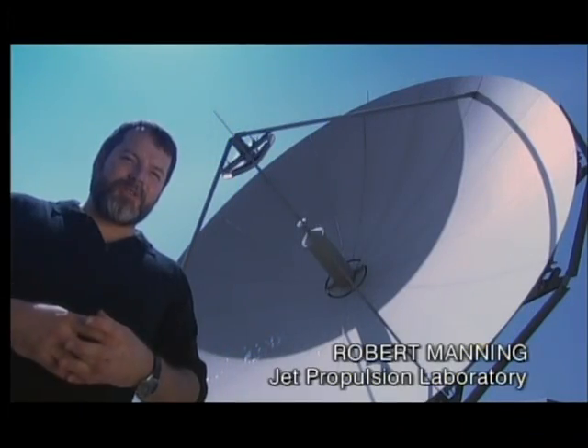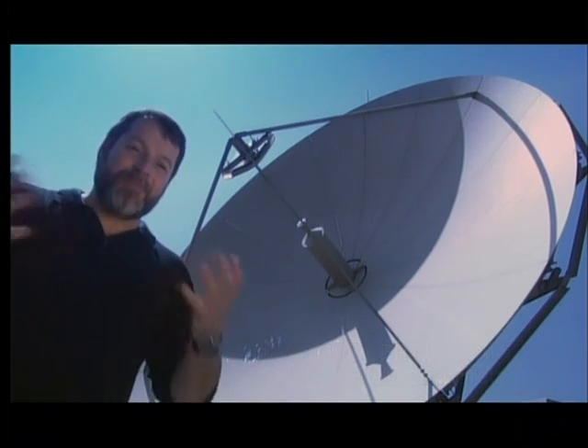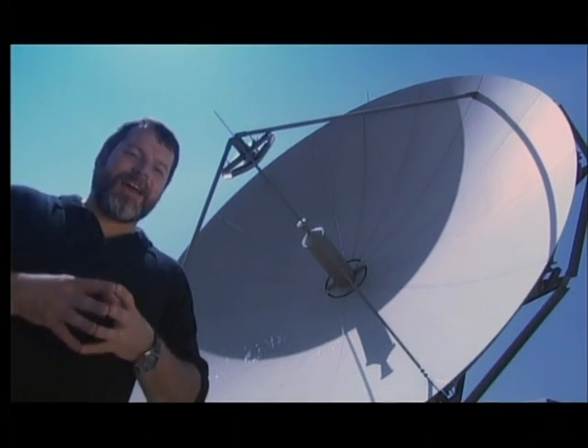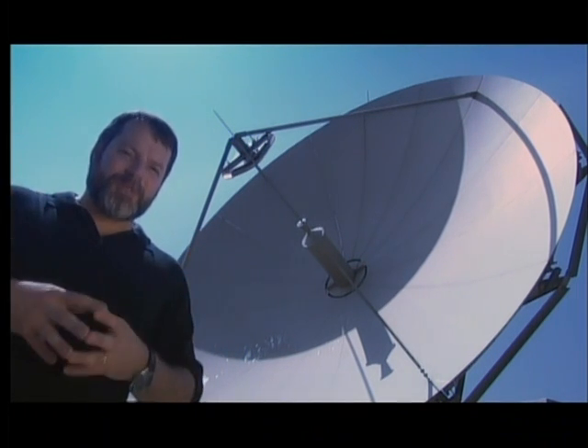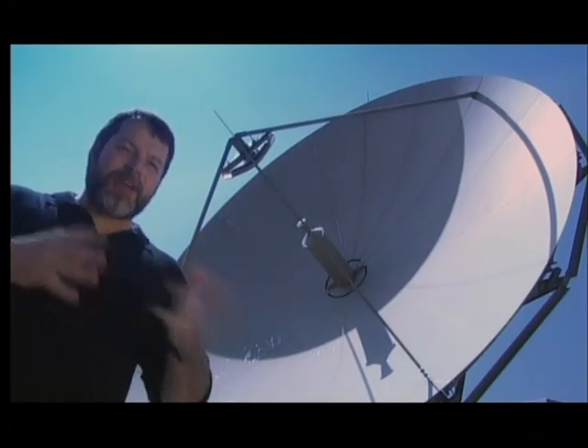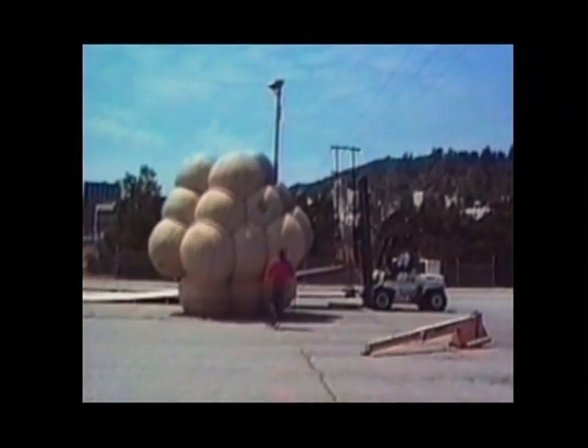Going to Mars for the first time in 20 years was a challenge because a lot of the people who knew how to go to Mars and land on Mars were dead or retired. So we had to go back to the drawing board and really figure out again from first principles how to bring a lander to another planet. Manning's young team decided on a radical new way to land: to save money, Sojourner would be dropped down onto Mars inside inflatable airbags.